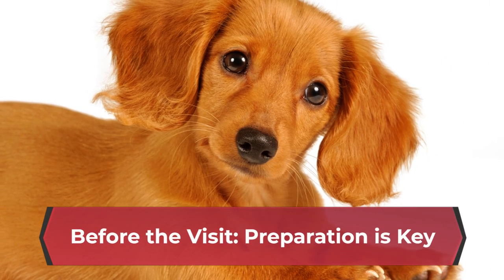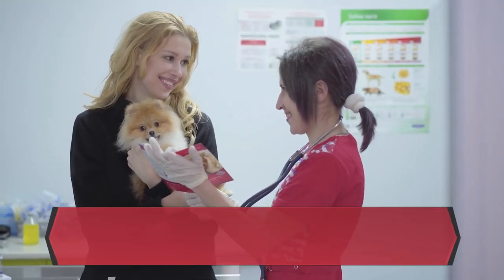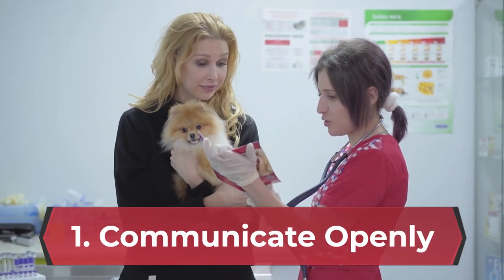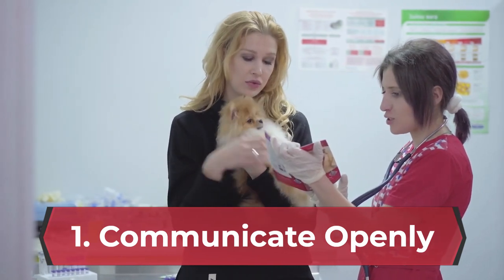Before the visit, preparation is key. The key to managing dog aggression at the vet lies in proactive preparation. When scheduling the appointment, communicate openly with the vet's office about your dog's aggression issues. This allows them to take necessary precautions and allocate extra time if needed.